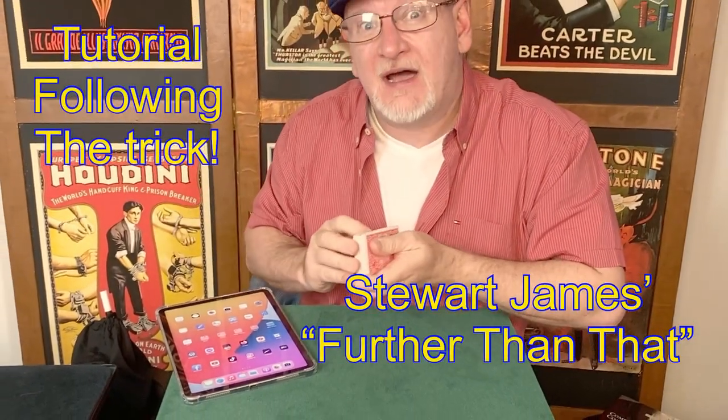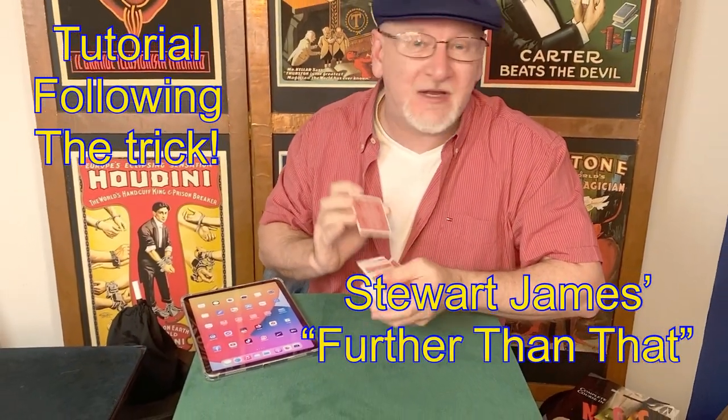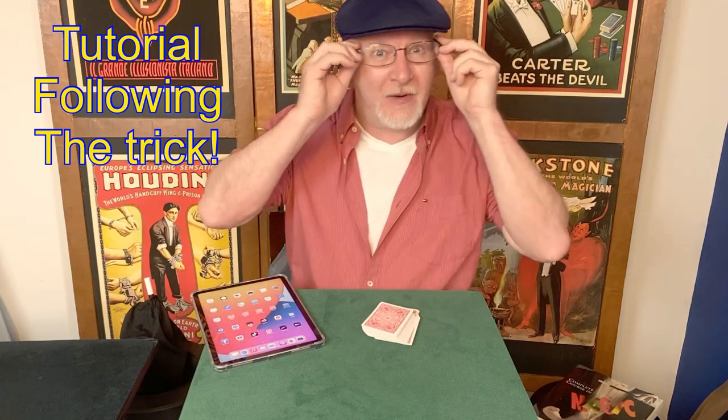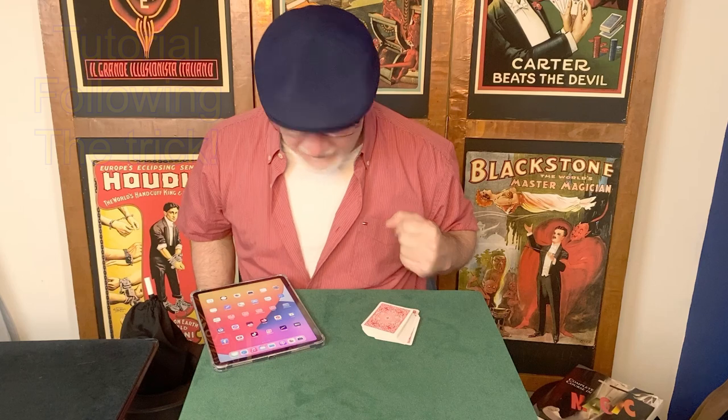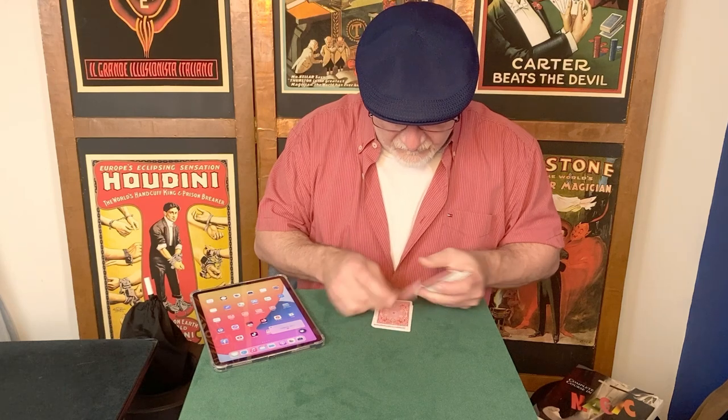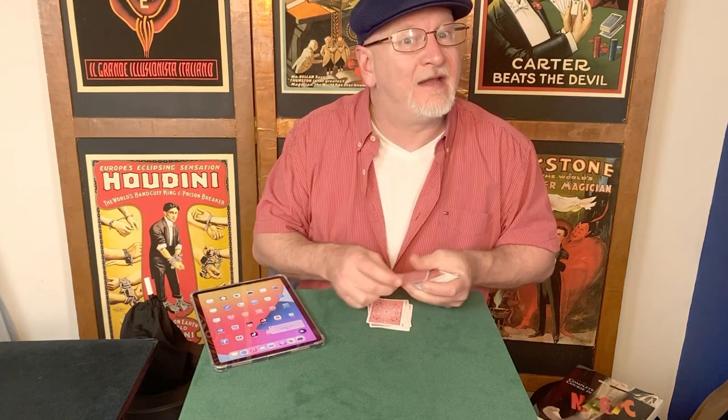In this clip we're going to take a deep dive into Stuart James' trick, further than that. It's a great card trick. To do that, I'll need a random number — hey Siri, name a random number between 10 and 20. A random number between 10 and 20 is 11. 11 is good. We deal 1, 2, 3, 4, 5, 6, 7, 8, 9, 10, 11 cards.